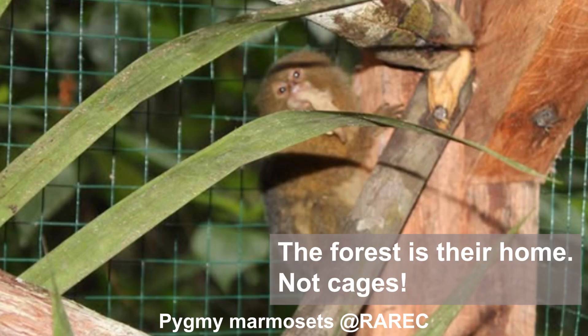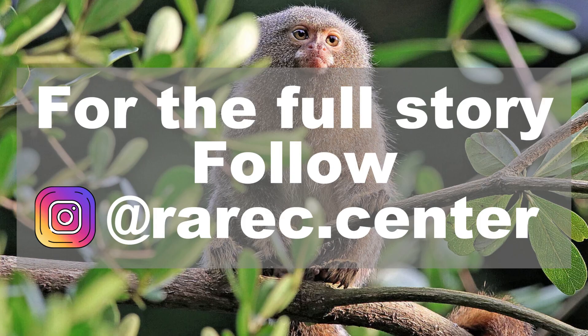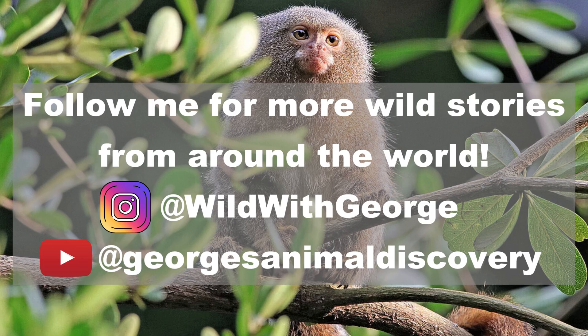The forest is their home, not cages. Let's protect these tiny rainforest treasures together. Follow Instagram at reric.center for the full story. I can't wait to see these pygmy marmosets at Reric and share their stories with you. So stay tuned for more jungle adventures. Bye for now.